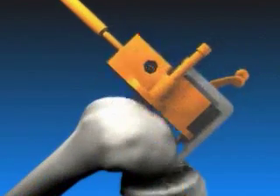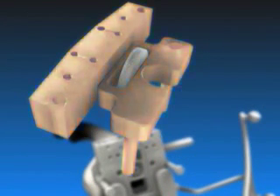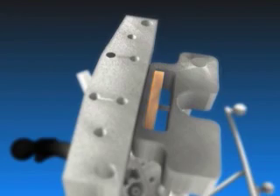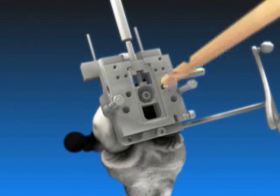The procedure involves resurfacing the ends of the bone by making a small incision through which physicians place an implant that prevents bones from rubbing against each other. The minimally invasive surgery cuts less or no muscle, which allows for the fastest possible recovery.